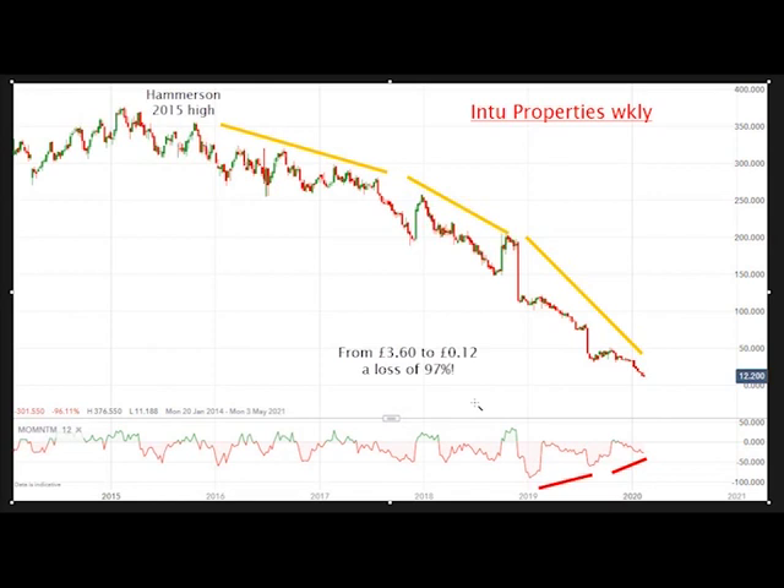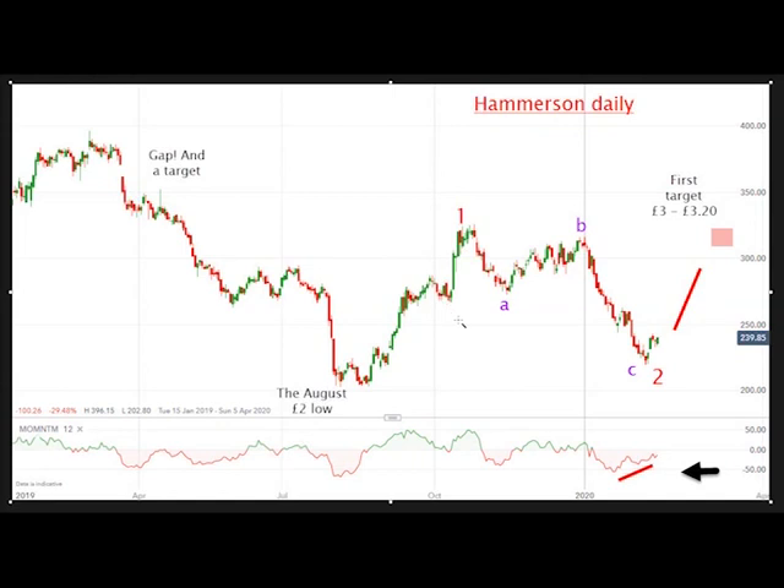To get a buy signal I need more than a momentum divergence. So here we are back to Hammerson on the daily chart. I think this area has a very strong case for being a major low, and I'm looking for a bull move in Hammerson.